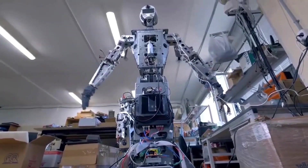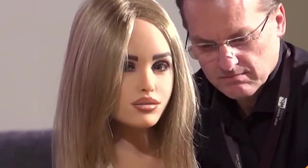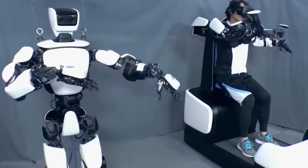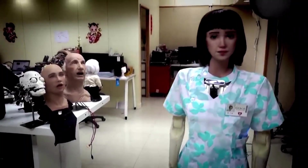For centuries the idea of such robots has fascinated and inspired creative individuals, engineers, and scientists. Finally, the technology has caught up with the vision. In recent years, a remarkable nursing assistant has emerged in the healthcare industry. Meet Grace, an advanced healthcare robot equipped with cutting-edge technology and designed to resemble a human nurse.